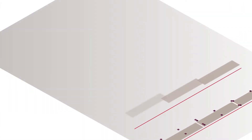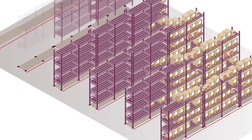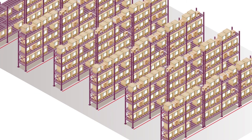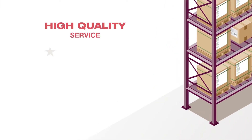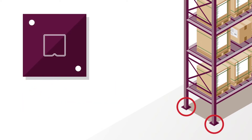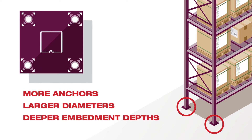Racking contractors and design engineers understand that racking is an extremely competitive industry, and providing the highest quality products with the most efficient installation are critical for a successful project. Maintaining a high quality of service with an expedited schedule can be difficult, especially when more racking base plates require more anchors with large diameters and deeper embedment depths.